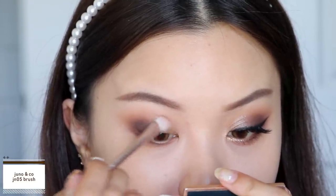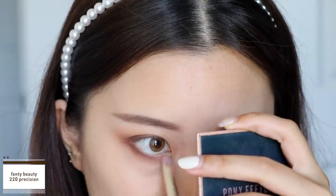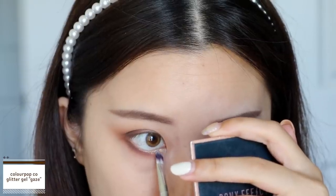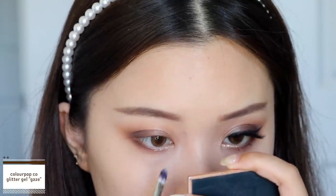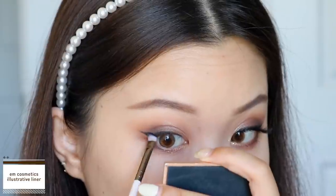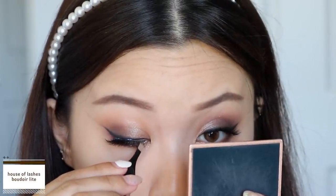Then I take the shade Goodnight and place it at the inner third of my eyes. This shadow is stunning — it's a very fine metallic, so all those little specks of glitter really catch the light beautifully, especially contrasted against the dark outer corners. I blend it up towards my crease and take it into my inner corners to highlight that area and onto my lower lash line at the inner third. I then take the glitter gel in the shade Gaze and apply it right on top of Goodnight, mainly on the lower lash line at the inner third.